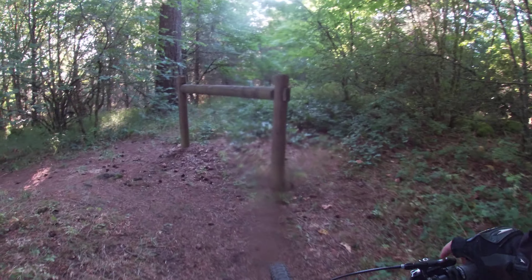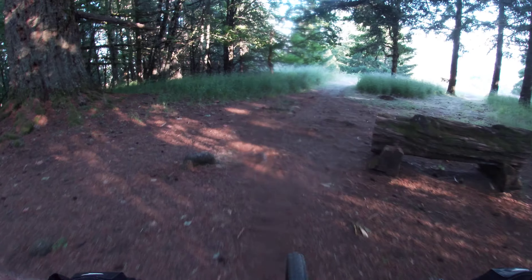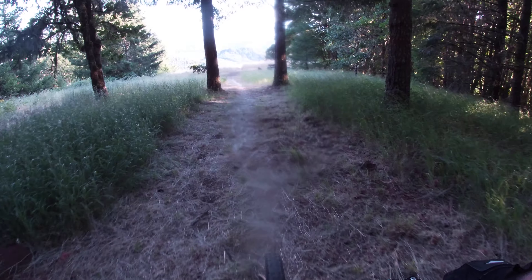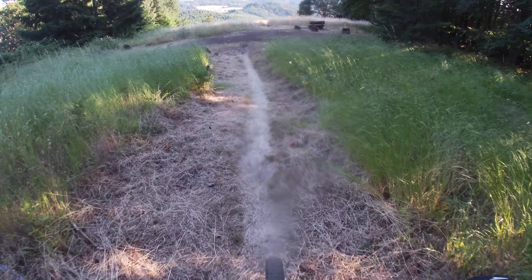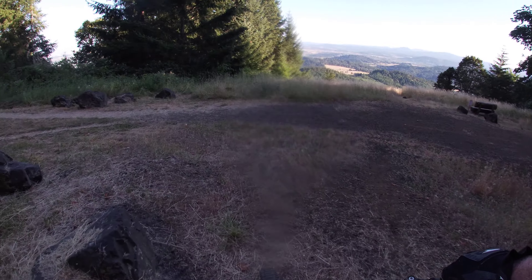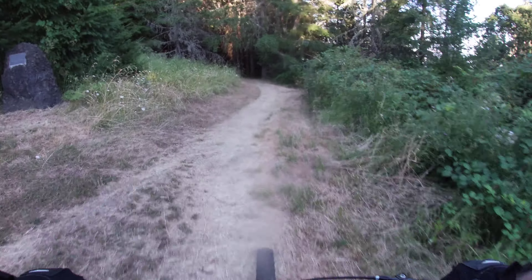This is the downhill on Dan's Trail, coming off the top of Dimple Hill in Corvallis, Oregon. Really nice up and back, probably about a 45-minute climb. Pretty easily do that in third gear. And then you just turn around and it's a ripping downhill. Super fun. Here we go.